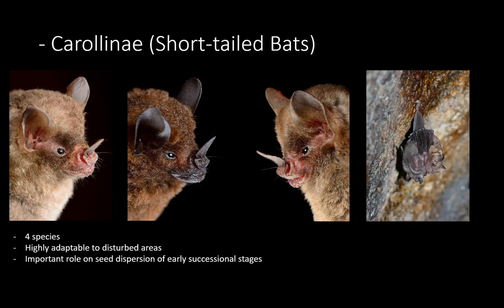Another subfamily is the short-tail bats. The name is because they truly have a really short tail — in some species you cannot even see it. We have four species. In the picture on the very right you can see a mother holding its baby; they are amazing flyers even with these huge babies, and sometimes you catch them in nets and get two bats per one. These animals are really good in disturbed areas because they like early successional plants, so every time the forest gets fragmented you will capture a lot more of these.